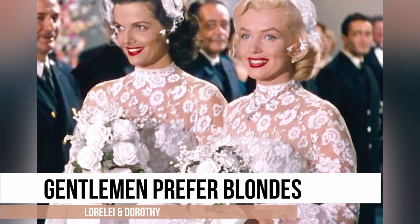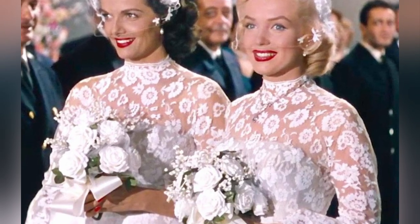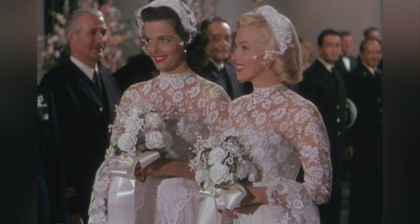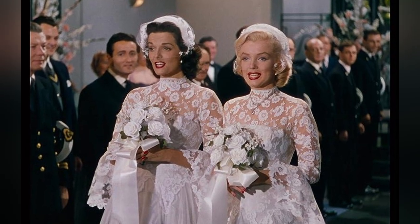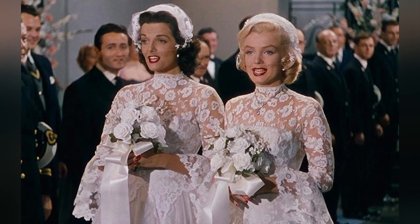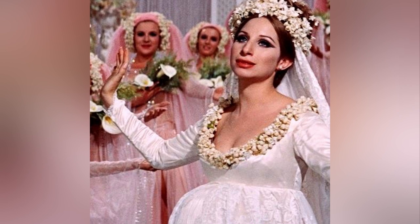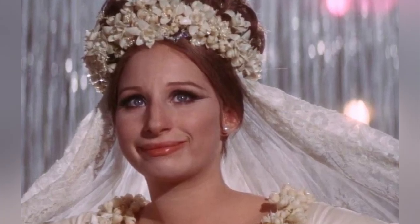Designed by William Travilla, the dress exudes a subtle, show-stopping charm with its flared crinoline skirts, lace bodices and fluted sleeves. They remain iconic and continue to inspire vintage-loving brides seeking a touch of classic Hollywood glamour for their special day. The dress's design showcases the fashion trends of the 1960s, with an elegant lace-overlaid skirt featuring a train, creating a timeless and sophisticated look.